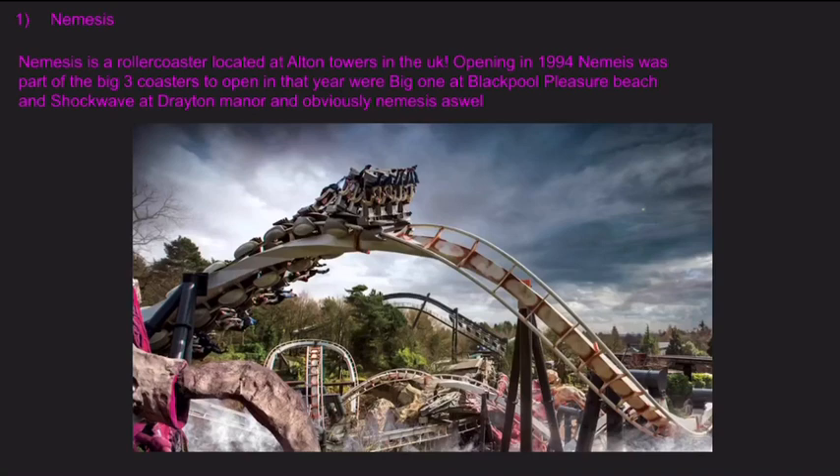Number one is Nemesis. Nemesis is a roller coaster located at Alton Towers in the UK. Opening in 1994, Nemesis was part of the big three coasters to open that year, which were the Big One at Blackpool Pleasure Beach, Shockwave at Drayton Manor, and obviously Nemesis as well.